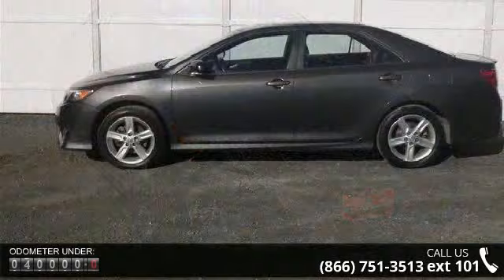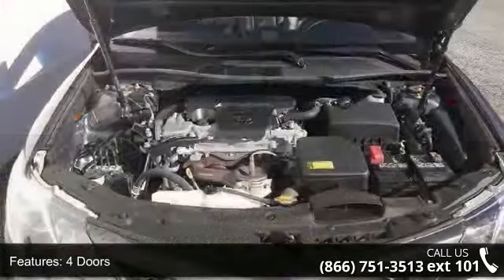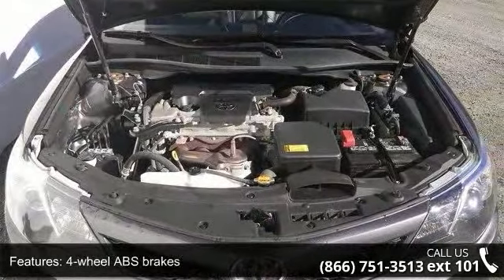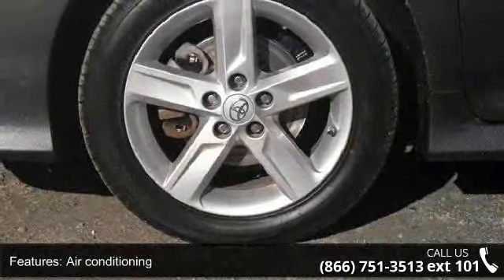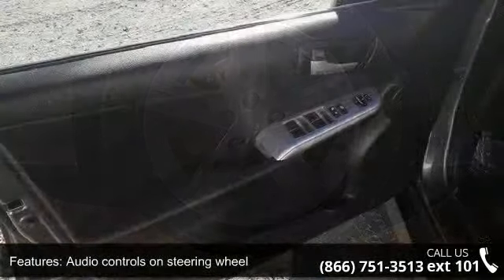Some of the top features included with this vehicle are 4 doors, 4-wheel ABS brakes, air conditioning, audio controls on steering wheel, automatic transmission, Bluetooth, clock, in-dash, cruise control, daytime running lights and dusk-sensing headlights.